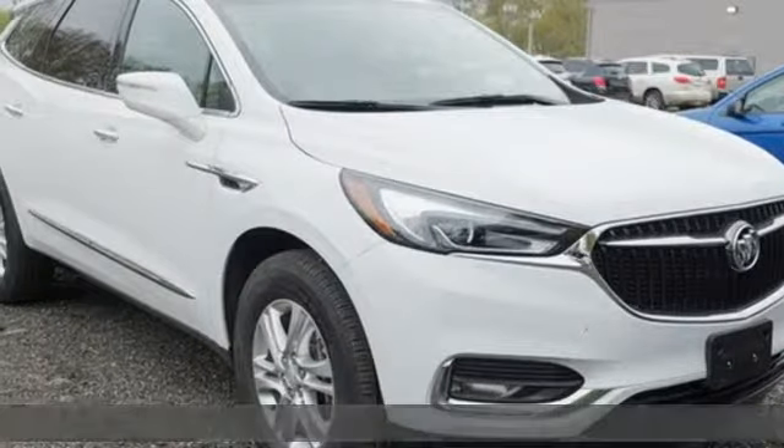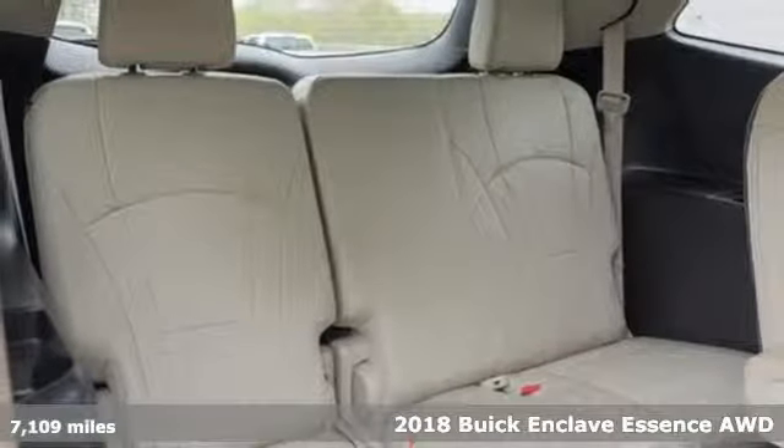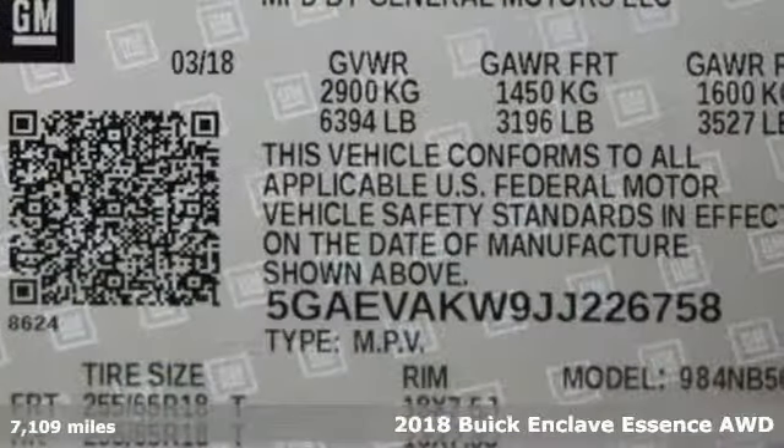It's a 2018 Buick Enclave. Smart, sleek and beautiful, it shatters expectations of what a crossover should be.